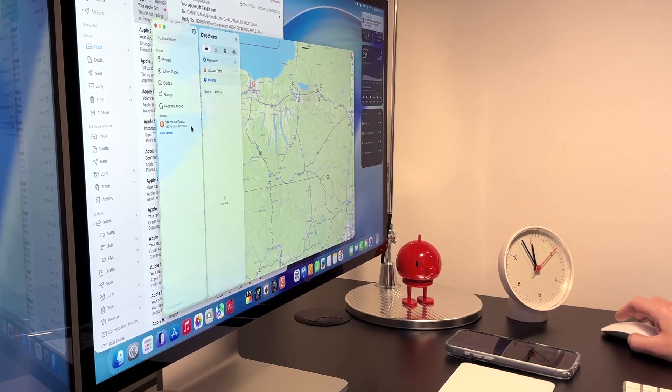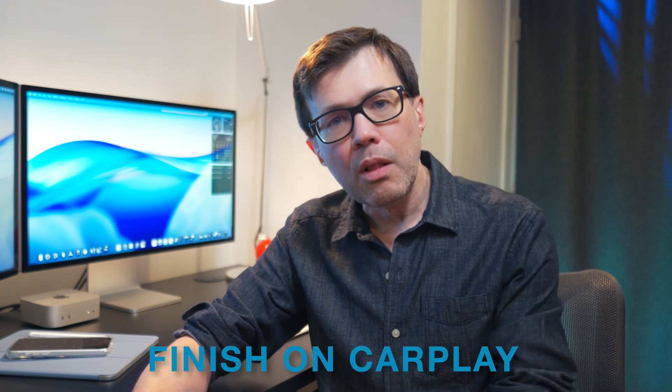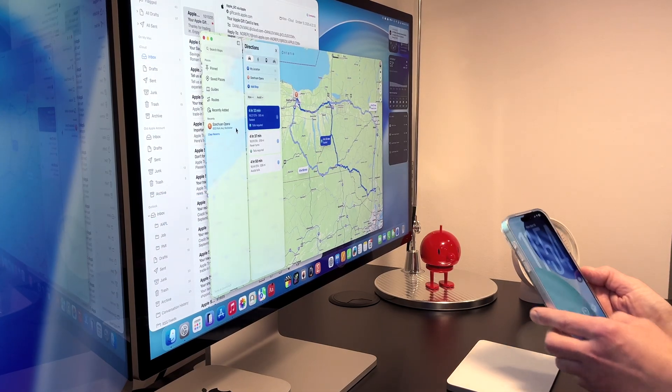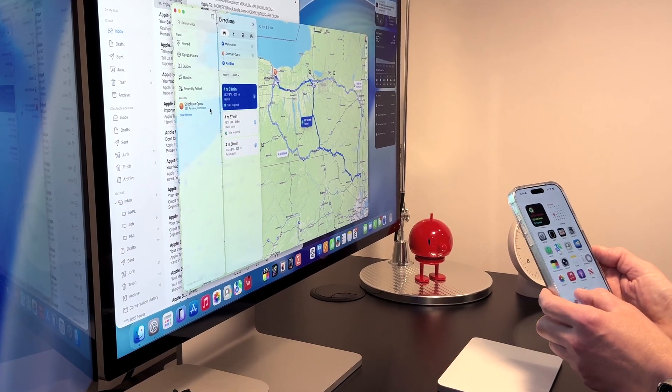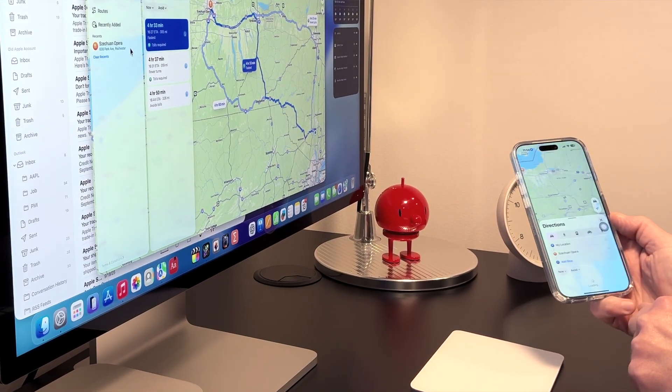Handoff also works in the other direction — Mac to iPhone or iPad. I personally prefer to create directions and maps on my Mac where I can calibrate my route just so. When I'm ready to go, I pick it up on my phone. The link will sit on my lock screen, or I can get it in the app switcher — swipe up to the app switcher view, the Handoff handle will be at the bottom, tap on it, and it will open Maps with my directions on my iPhone.